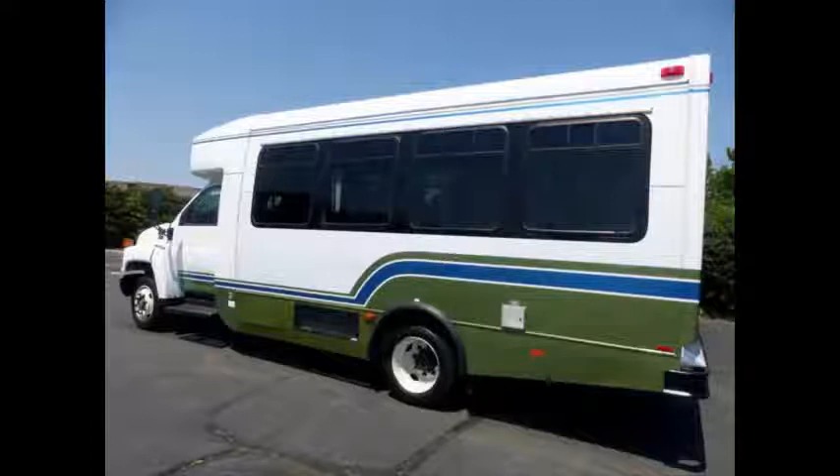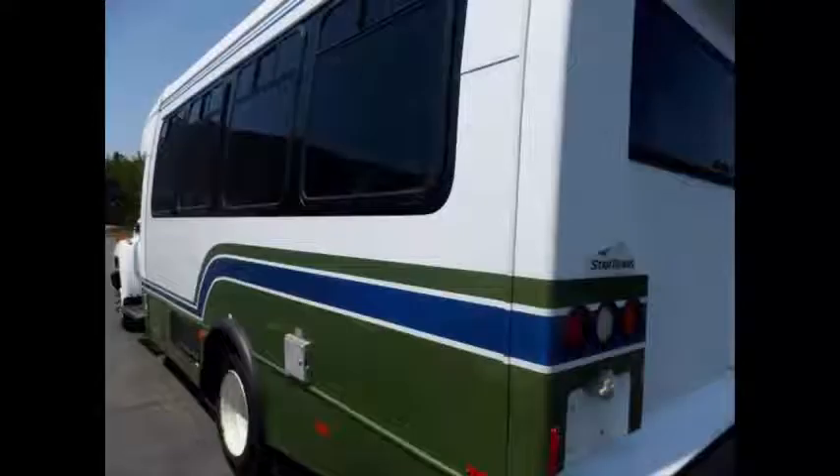This bus has been thoroughly reconditioned, touched up, serviced, checked, and road tested, and is clean, fully equipped, and in excellent condition. The bus has just been touched up and detailed for an almost new appearance.